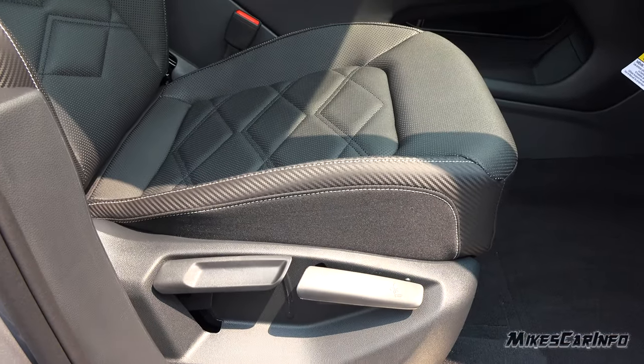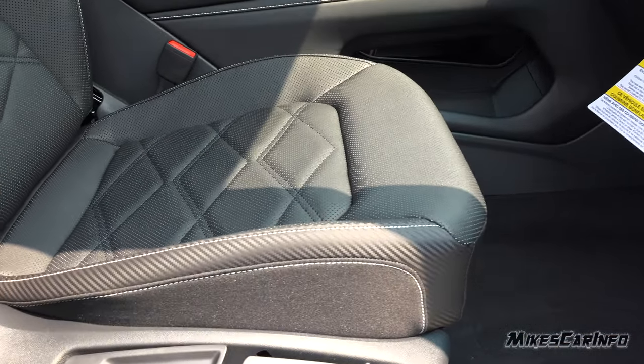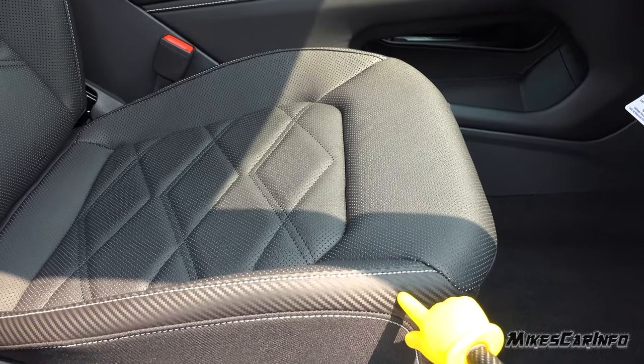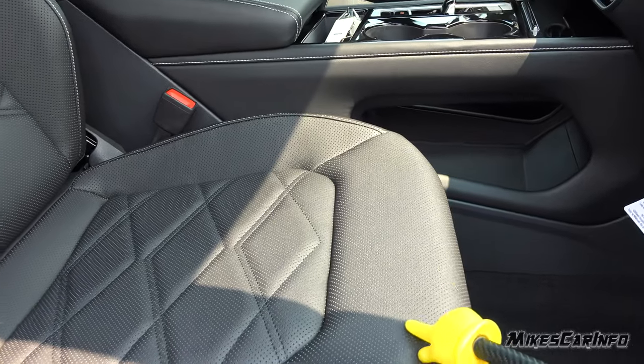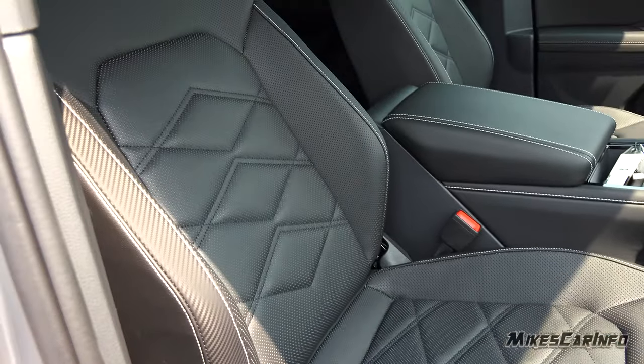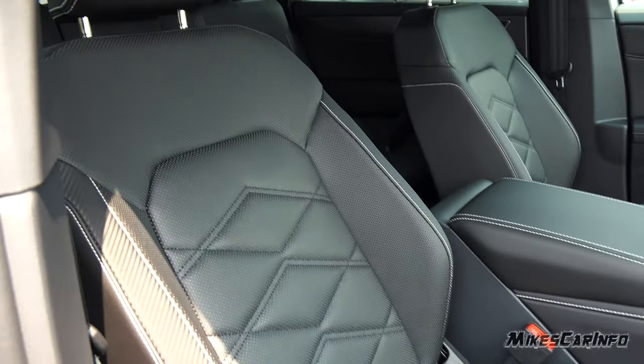Manually adjusted seats, but you do have a height adjustment as well. It has a carbon fiber look on the outer portion of the seats, and this is a simulated leather with heated and cooled seats. Nice diamond quilting going on.